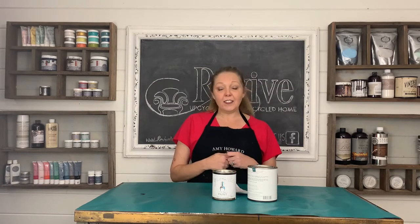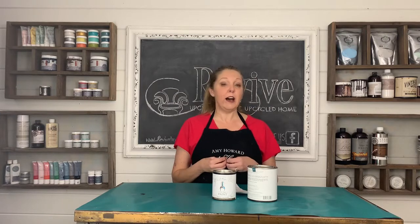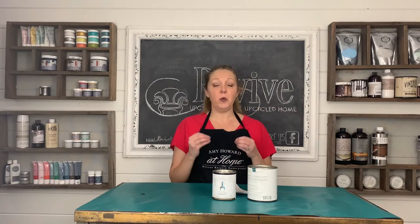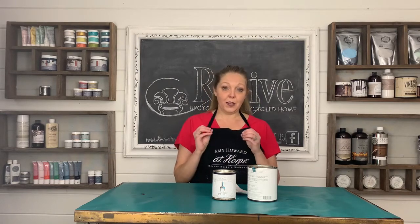And finally, it is a true chalk style paint. It is not latex paint with chalk. It is not acrylic paint with chalk. It is a true, tried and true chalk-based paint with pigments.